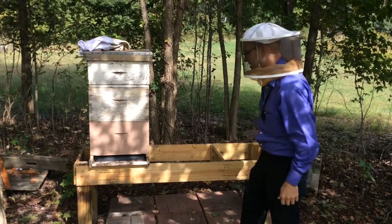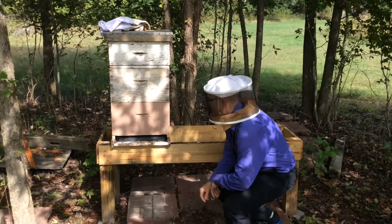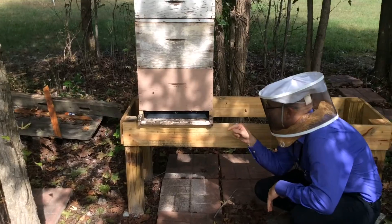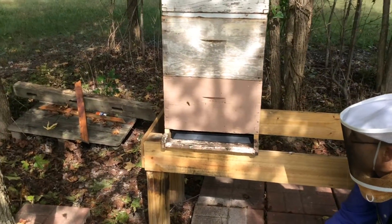If you look at them close — maybe you can get in close — when they land, some of them you can see the pollen all over their legs. But the ones that are coming out, they're all cleaned off.